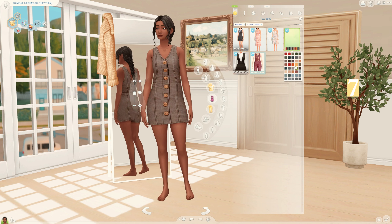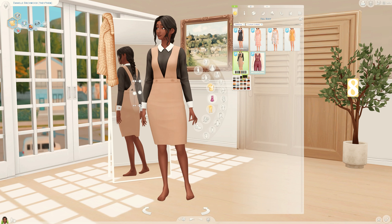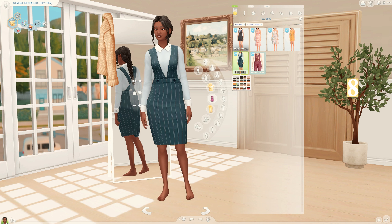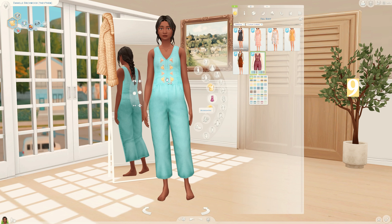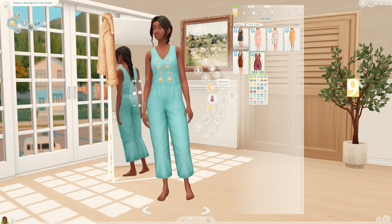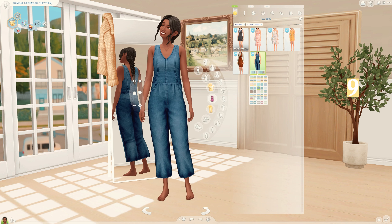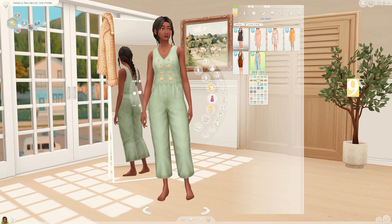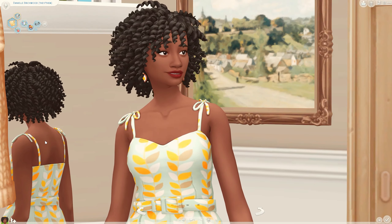I also have this second pinafore by Madame Ria - it's reminding me a lot of autumn and has a kind of vintage feel, which I really love. Lastly, I have this romper by Mossy Lane, and this has to be one of my favorite things I got today. I love the swatches, the little flowers on it, and how it's denim - I think this is so adorable and I cannot wait to use this on my sims.